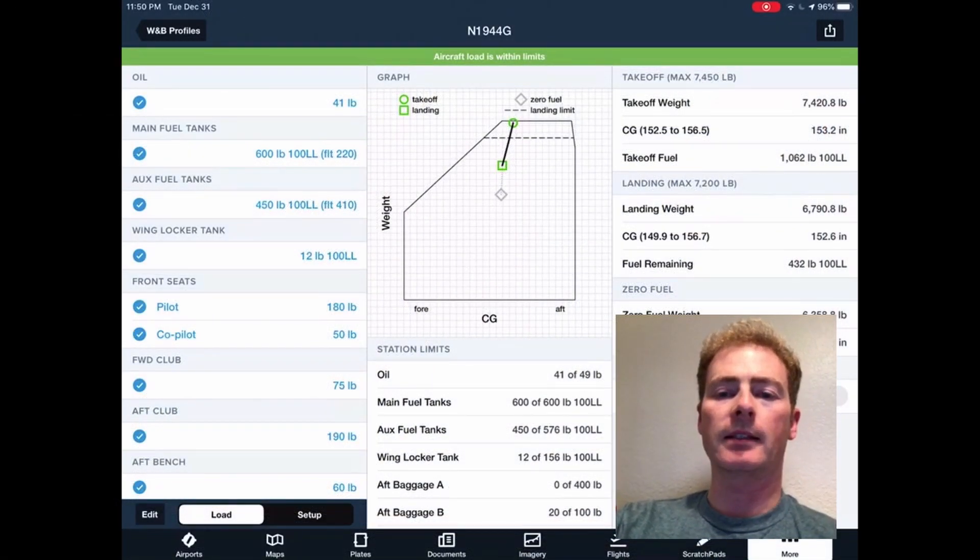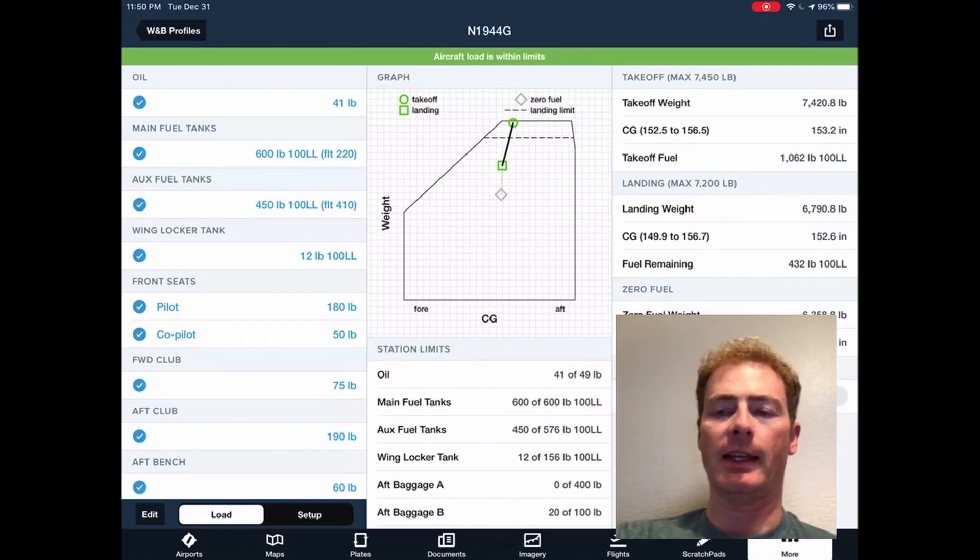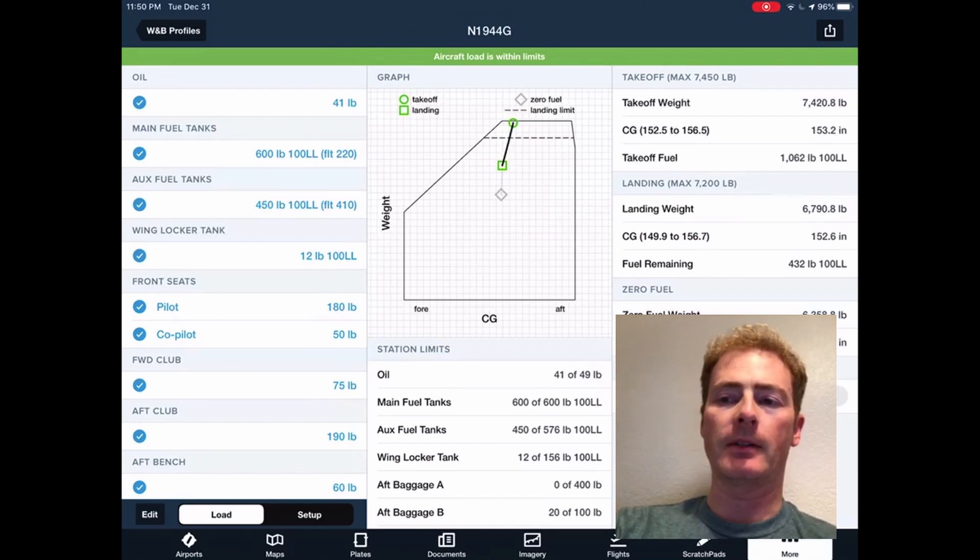The main tanks on a Cessna 421, which are really the tips, hold 50 gallons or 600 pounds. The auxiliary fuel tanks, which are really in the wings, hold up to 576 pounds total on my airplane. I include all the fuel for weight purposes, even though I can't access the last 25 pounds per side.